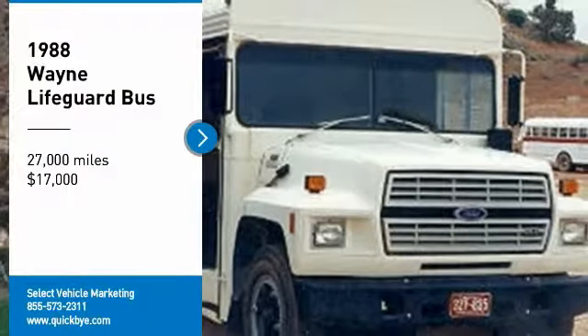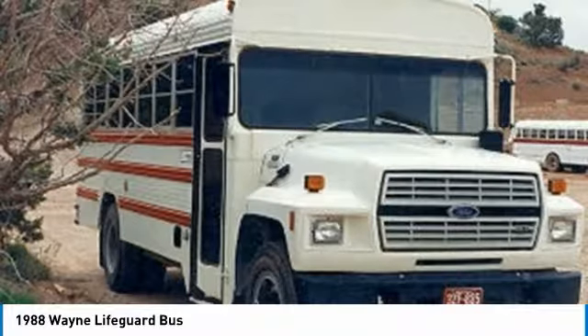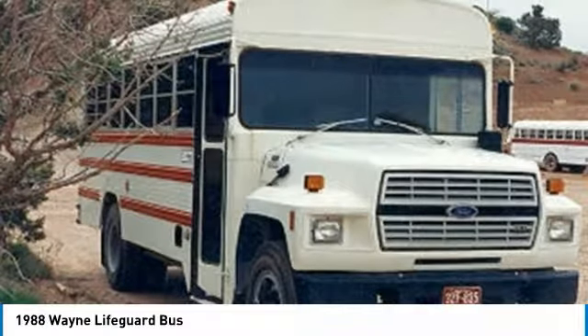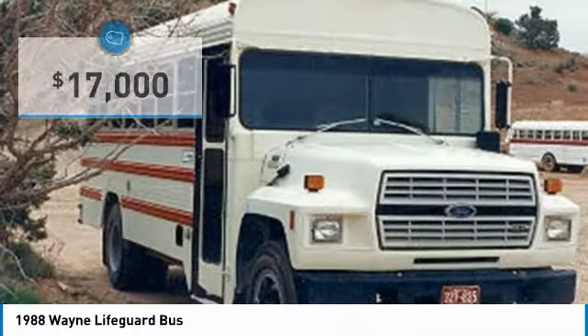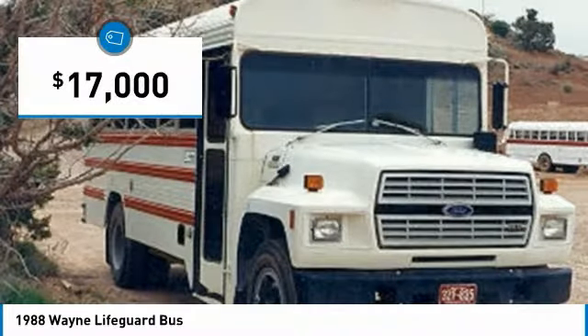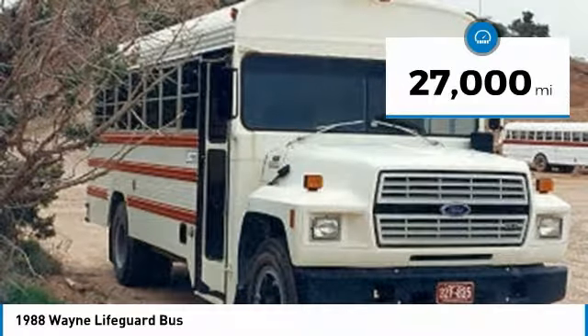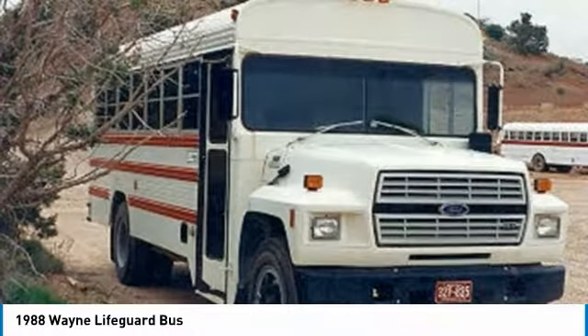1988 Wayne Lifeguard Bus, Model 2009, on Ford B600 Heavy Duty Chassis, for sale in Fredonia, Arizona 86022. Sold as-is, loaded on client's transport conveyance. Get ready for the ultimate traveling adventure with this 1988 Wayne Lifeguard Bus — this very spacious luxury unit can comfortably accommodate up to 24 travel companions.